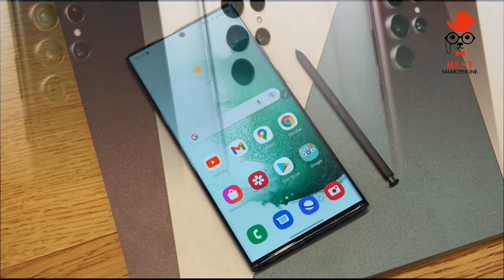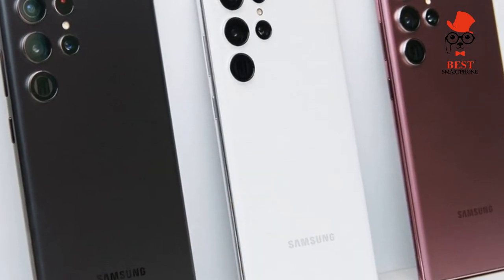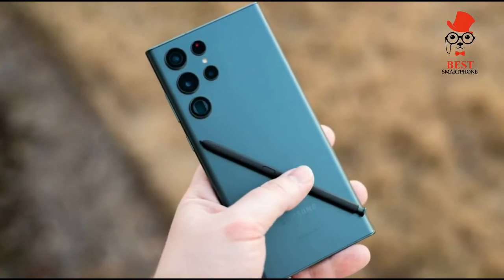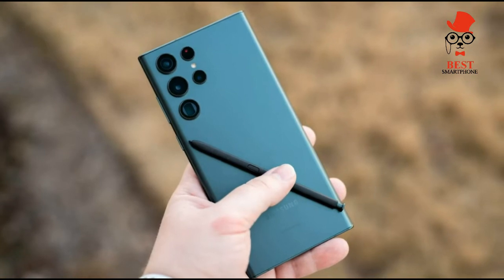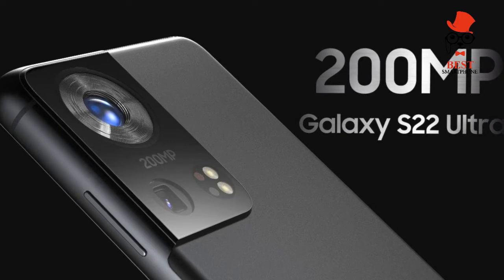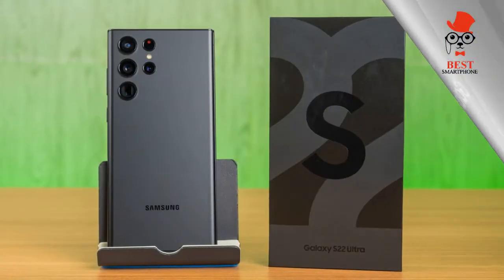On battery and charging: the Samsung Galaxy S22 Ultra is powered by a large 5,000mAh battery, which Samsung says will last over a day in typical usage. We've run the Tom's Guide battery test a few times, which involves continuous web surfing over 5G at 150 nits of screen brightness.